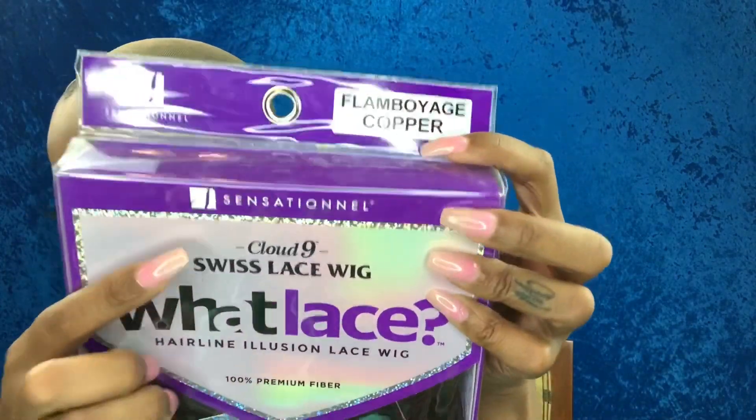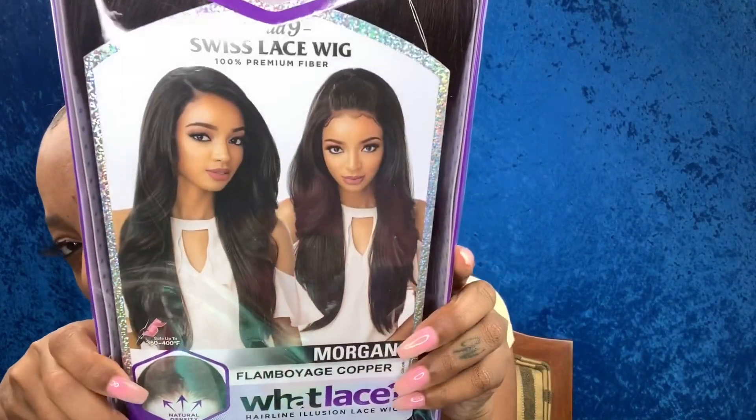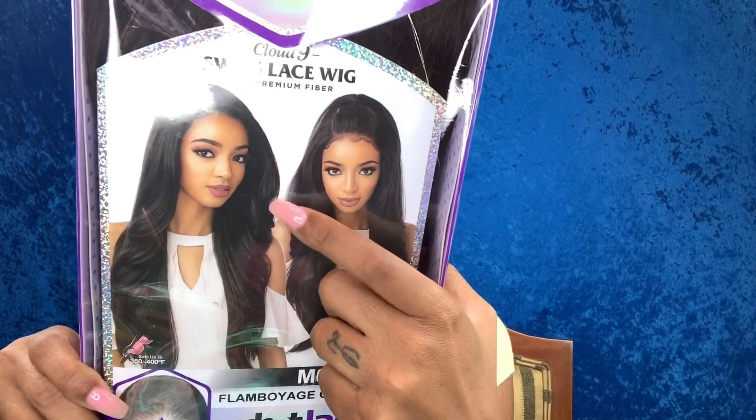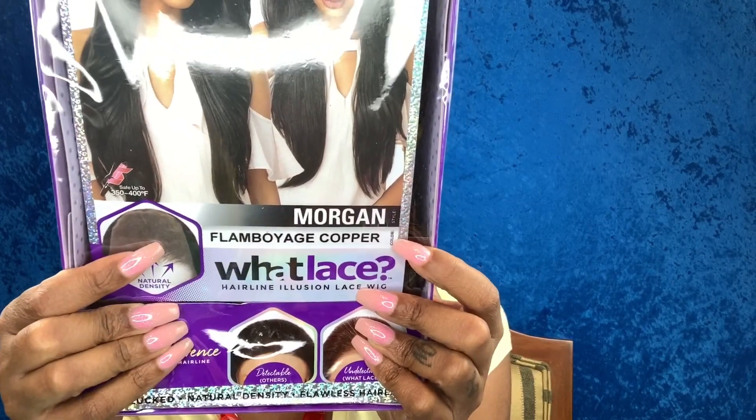We are doing a unit from samsbeauty.com. She is from the Sensational Cloud Nine Wet Lace Series. She's a Hairline Illusion lace wig, 100% premium fiber — so she is synthetic but she does have those premium fibers. I got her in the style Morgan and in the color Flamboyage Copper. This is the packaging here. I'm loving the updo on the stock card, and that bang is giving me the swoop action — I cannot wait.